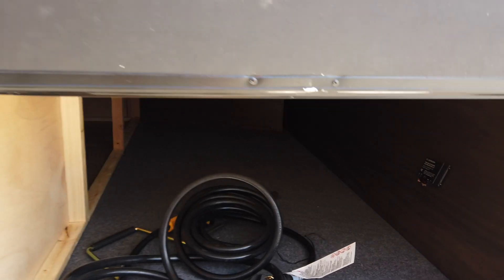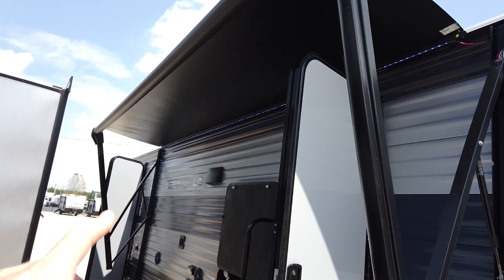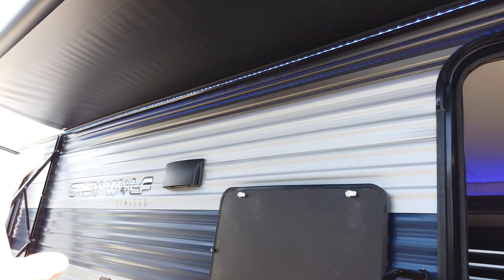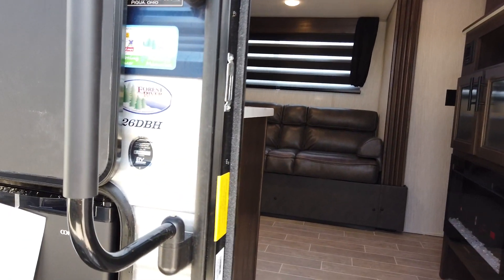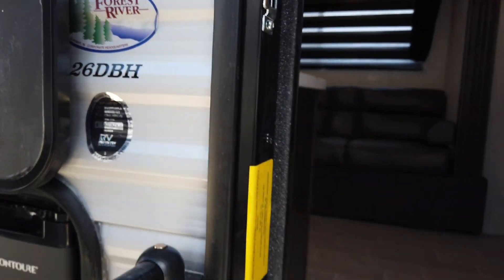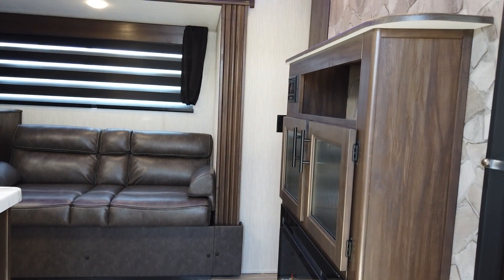There's good storage that goes all the way up and underneath the queen bed. The power awning is out just a bit, and it features a blue LED light strip — blue LED is superior for outdoor use because it doesn't attract mosquitoes and bugs like white light does. This is the 2021 26 DBH by Forest River, weighing 6,031 pounds.